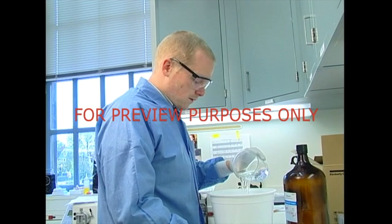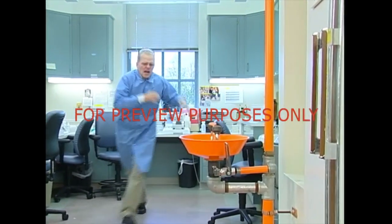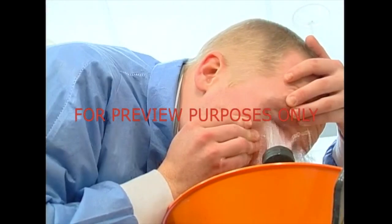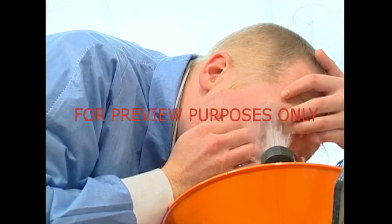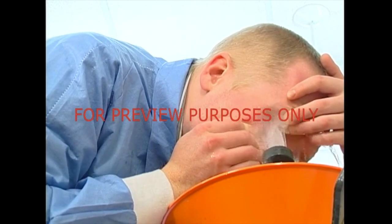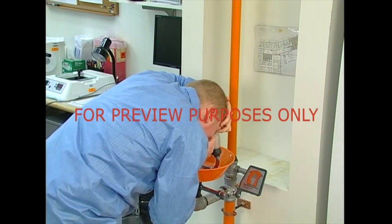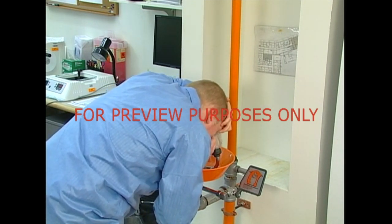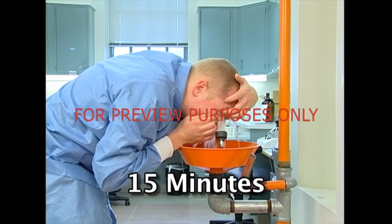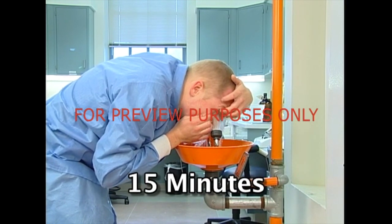If a chemical splashes into your eyes, an eyewash is what you should use. As we've said, it should provide a gentle, continuous stream of aerated water. You must get to the eyewash as quickly as possible. Hold the affected eye open with your fingers to get a complete rinse, both under and behind the eyelid. If only one eye was splashed, do not allow the water to transfer the contamination to the other eye. Once again, wash the area for at least 15 minutes. The eye may feel better before then, but the damaging effects of many chemicals are sometimes slow-acting.